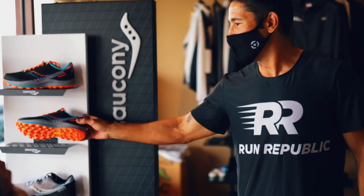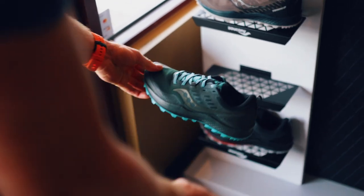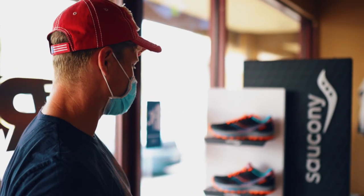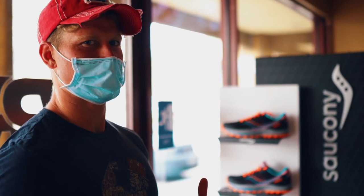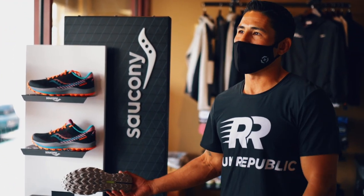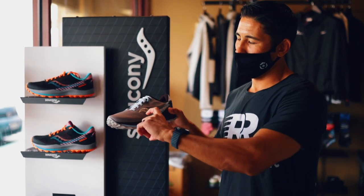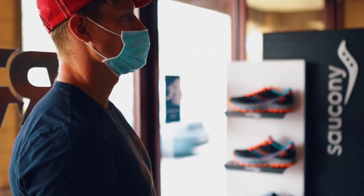Next you have the Saucony Peregrine — my go-to trainer. I raced this model from around 2016 through 2019. They've changed it up a little bit, but it's great for training and racing — sturdy body. If you're doing OCR, this is your go-to shoe. It's also really good for technical trails, mountain races. Because it's lower to the ground, you have more stability compared to some of the popular shoes right now that have a huge stack height.